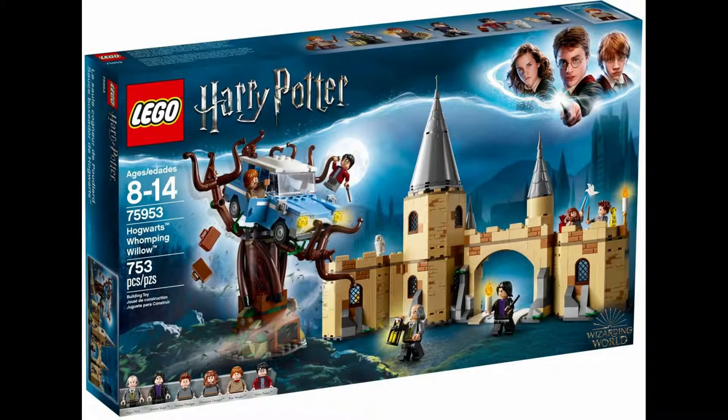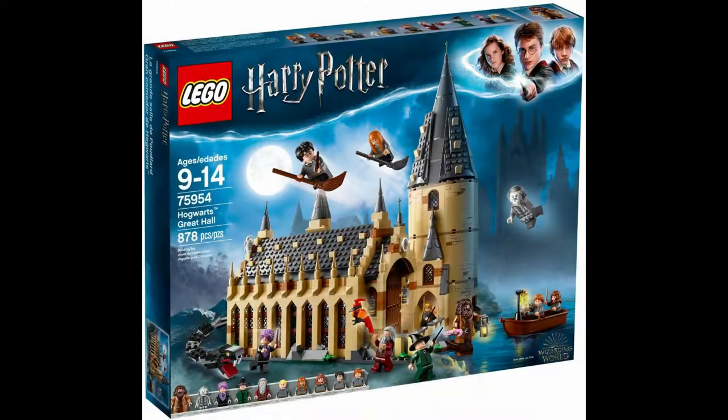The final entry on this list are two 2018 Lego Harry Potter sets. One is Lego set 75953 Hogwarts Whomping Willow. It has 753 pieces, went for $70, and includes 6 minifigures: Harry, Ron, Hermione, Snape, Seamus, and Filch. Along with this is Lego set 75954 Hogwarts Great Hall. It has 878 pieces, went for $100, and has 10 minifigures: Harry, Ron, Hermione, Draco, Susan, Dumbledore, Hagrid, McGonagall, Quirrell, and Nearly Headless Nick. Both are able to combine with more of these expansion sets on the way.